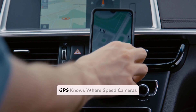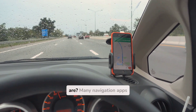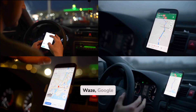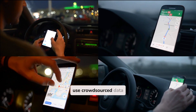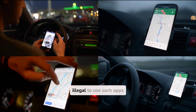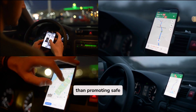Fact 5: Your GPS knows where speed cameras are. Did you know your GPS or smartphone app might already know where speed cameras are? Many navigation apps provide real-time warnings to help drivers slow down before they get caught. Waze, Google Maps, and specialized radar detection devices use crowdsourced data and official reports to mark speed camera locations. In some countries, it's actually illegal to use such apps while driving, because authorities argue that they help drivers avoid fines rather than promoting safe driving.